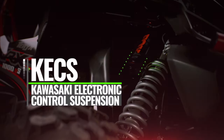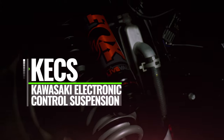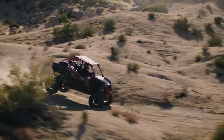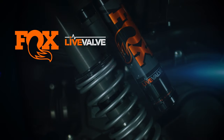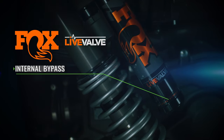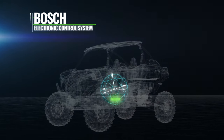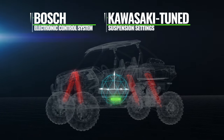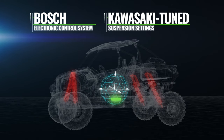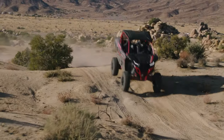New Kawasaki electronic control suspension takes the Terex KRX-1000 ES to the next level. You'll feel the difference in comfort and performance over a wide range of terrain. High-performance Fox 2.5 Live-Valve internal bypass shocks combined with a Bosch electronic control system and suspension settings tuned by Kawasaki engineers optimize comfort, control, and traction as your environment changes. When you're charging through whoops, you'll do it with total confidence.